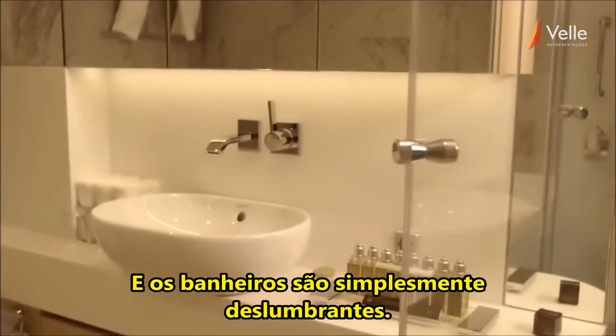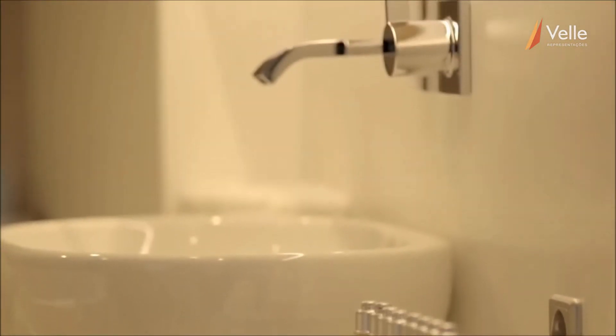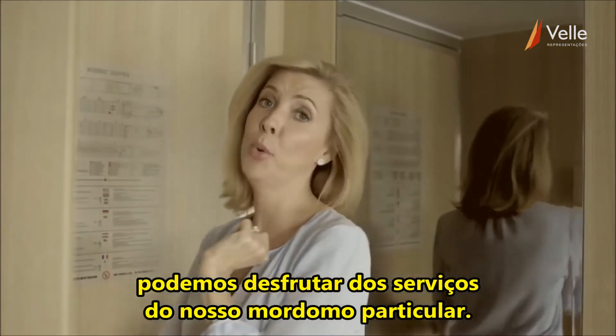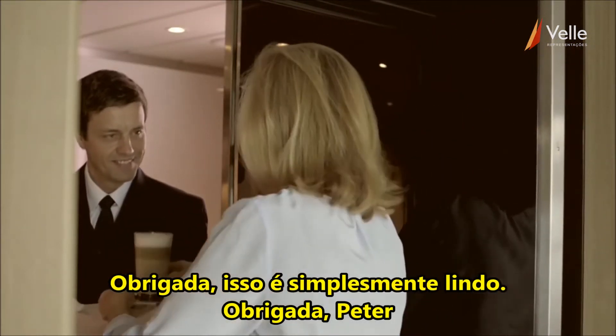And the bathrooms, they are just stunning. Plenty of space, lots of shelves. But without a doubt, the one thing that all the guests adore — we all have the use of our own private butler. Hello. Thank you. That is just beautiful. Thank you, Peter.